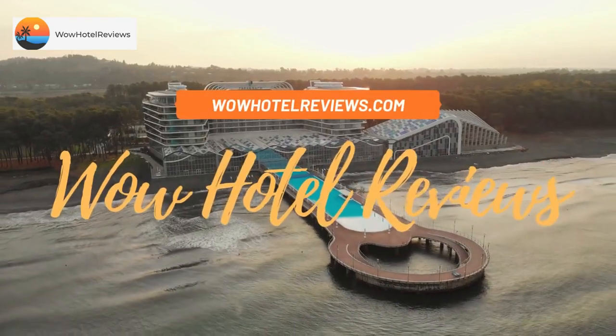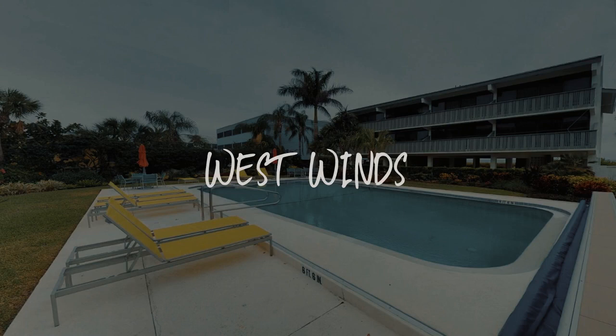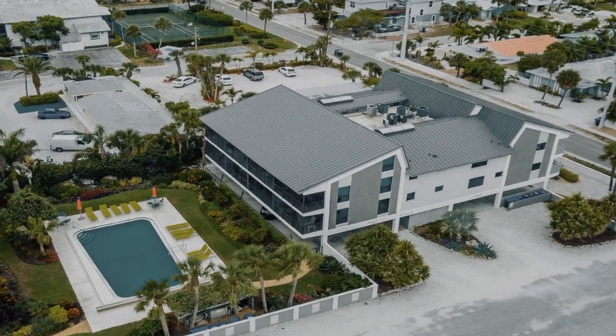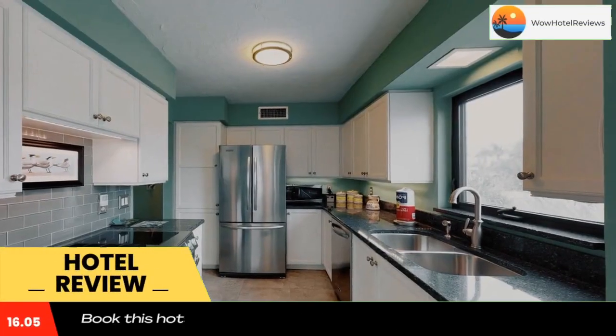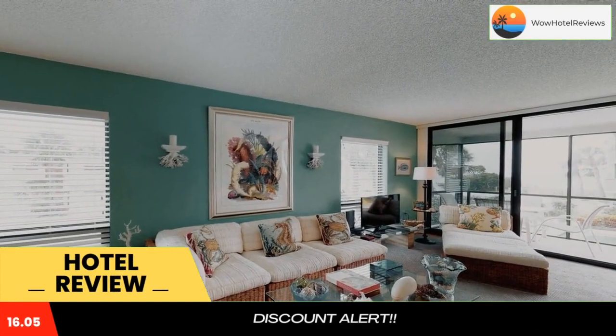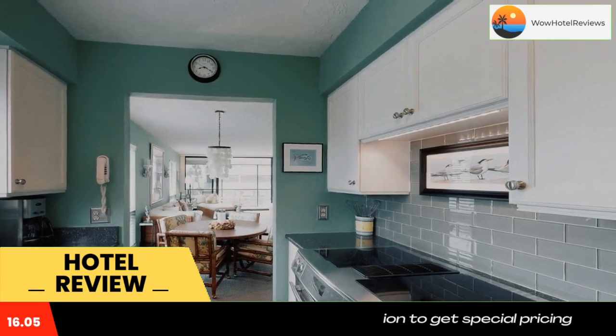Hello guys, welcome to Wow Hotel Reviews. Today I am reviewing West Winds, a non-star hotel. Please use our booking.com link in the description to book the hotel and get special pricing. Some of the most popular facilities are a swimming pool, beachfront, free parking, free wi-fi, and non-smoking rooms.